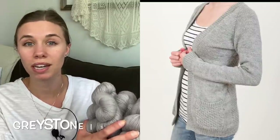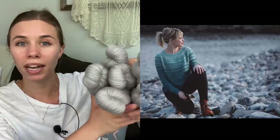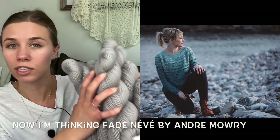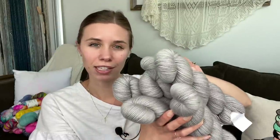Continuing on the Miss Babs train — Miss Babs is a dyer in Tennessee — I have six skeins of Miss Babs Cunlan, a DK weight yarn. I definitely had intentions to make a specific cardigan, though I can't remember which. Either way, one day I will make a DK weight or maybe sport weight sweater out of this yarn and it's going to be beautiful. The colorway is called Oyster. I just love how pearly and shiny this gray is.